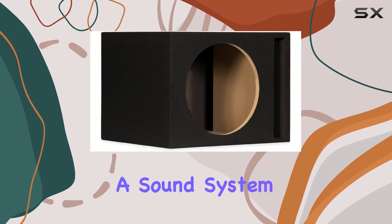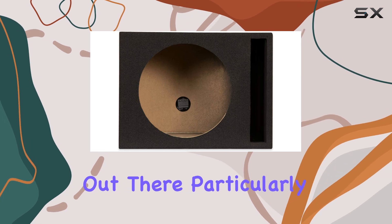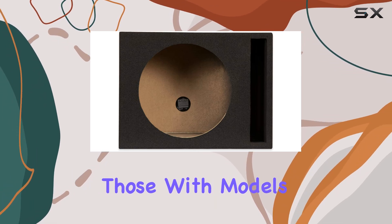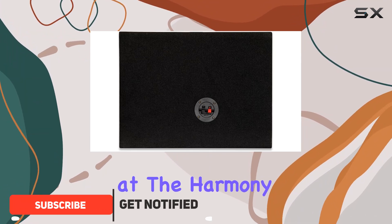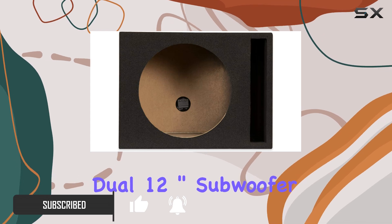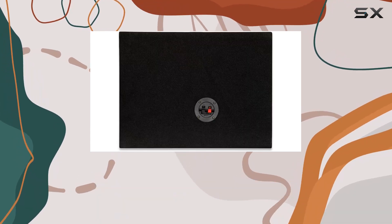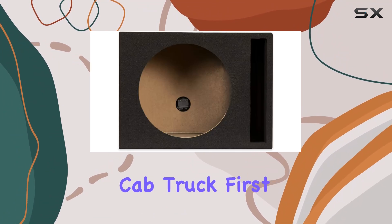Today we're diving into a sound system upgrade that's sure to catch the attention of all you Chevy CK truck owners out there, particularly those with models from 1988 to 1998. We're looking at the Harmony Audio Kicker Bundle, which includes a custom dual 12-inch subwoofer enclosure and a powerful Harmony HAA 800.1 amplifier, tailor-made for your extended cab truck.